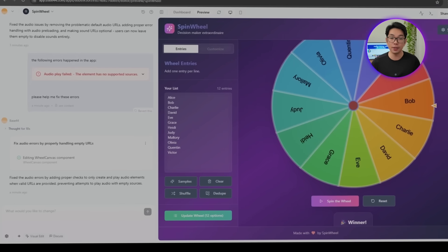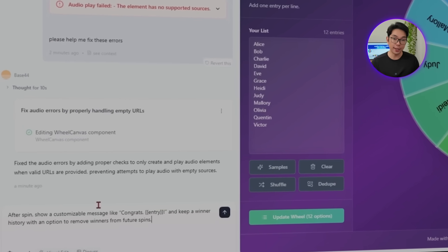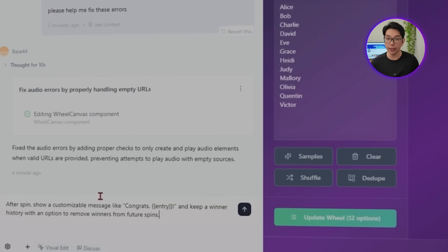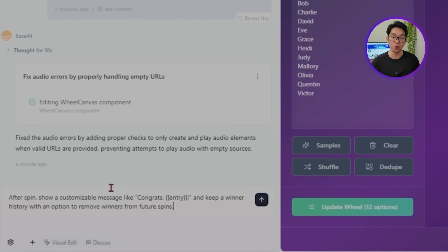The moment the wheel stops spinning is arguably the most important part of the entire experience — when anticipation turns into celebration and decisions get made. We need to make this moment feel special, not just display a boring result. For use cases like giveaways or classroom activities, users need to track who's been selected and ensure fairness over multiple spins. So here's what we're asking Base44 for: after a spin, show a customizable message like 'Congrats, [entry]!' and keep a winner history with an option to remove winners from future spins.